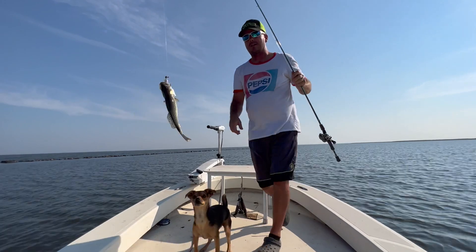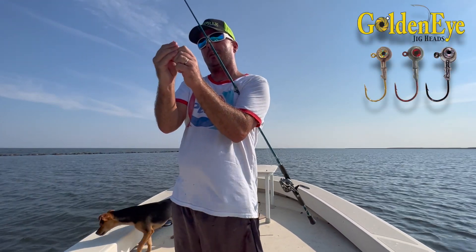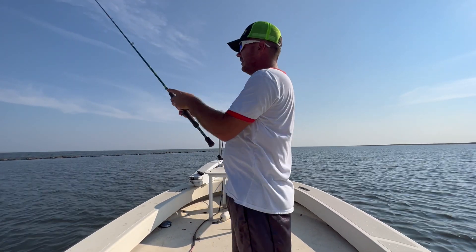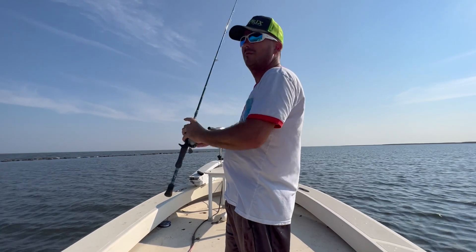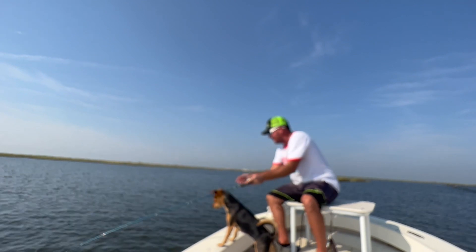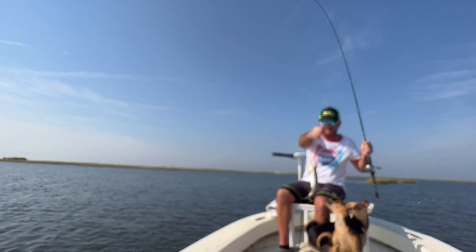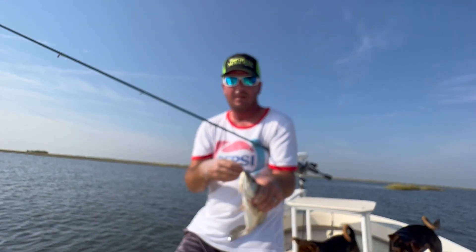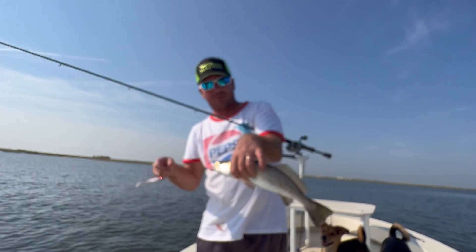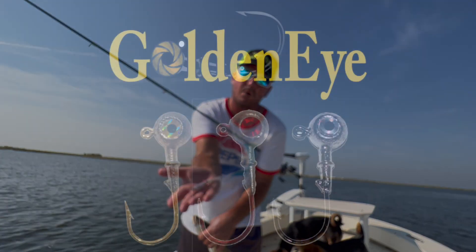My hand was starting to get tired from popping that cork, so I just switched to the eighth ounce bullseye on the midnight mullet. This works great also over the grass — just want to bomb it out there and then start reeling. If you feel that grass, grab the hook and simply rip it, pop it off. Another good one guys — look how much he choked that Matrix down, all the way to the back of the throat. So you're not going to miss many like that. Another beautiful trout slow rolling that Matrix on an eighth ounce jig head — it's our bullseye series, we've got these in gold, black, and red.